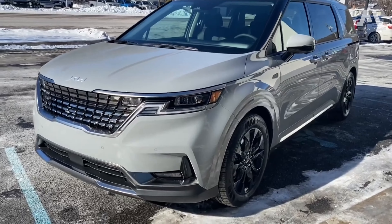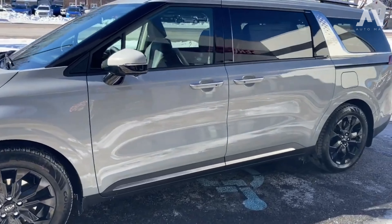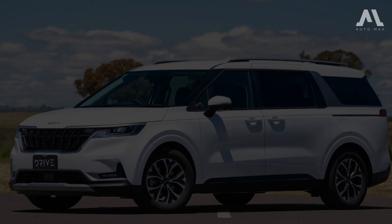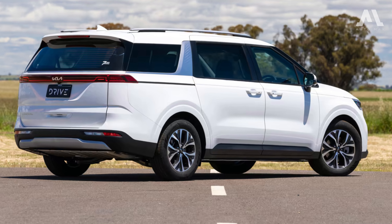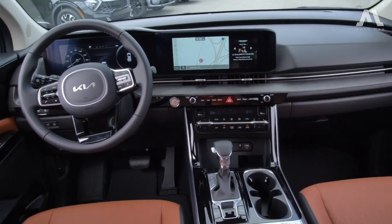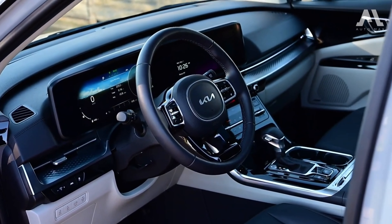Let's kick things off by talking about why the 2024 Kia Carnival has got us all excited. It's not just a minivan — it's a perfect blend of practicality and style, rocking an SUV-inspired design that turns heads on the road. And the magic happens inside, where Kia has created a space that's both practical and filled with features, taking your driving experience to the next level.